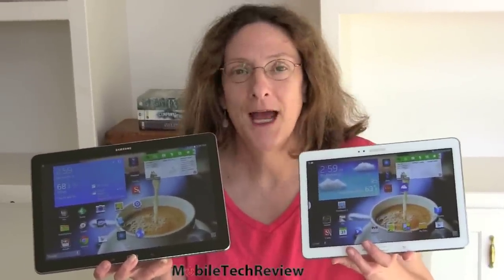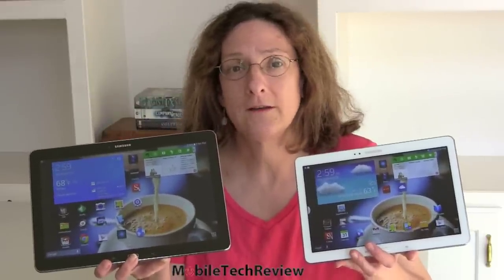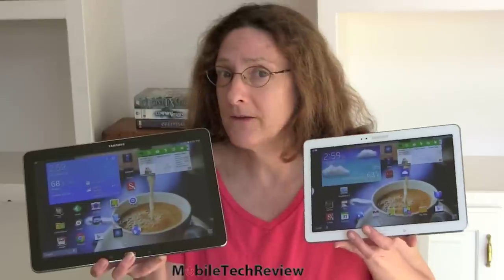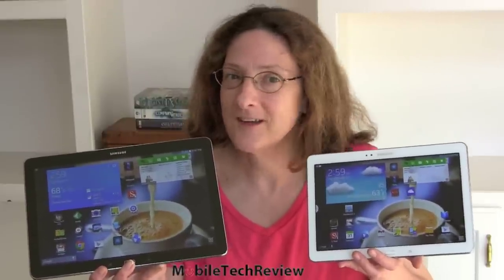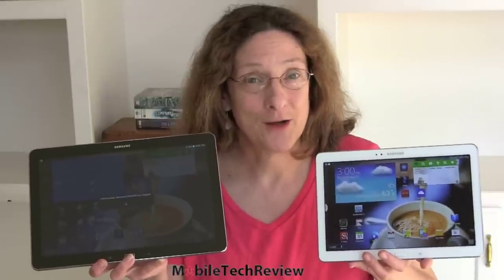So there you have it — Note versus Note. In the end, what it comes down to is your budget, how much you want to spend on a tablet, and your preferred size. The weight isn't a huge issue; it's more about size and handling. The bigger Note has more tablet-oriented software, but functionally you get just about the same experience on the smaller Note. It's size, it's price — it's up to you. I'm Lisa from Mobile Tech Review. Be sure to visit our website for the full review of both products, watch our video reviews, and subscribe to our YouTube channel.